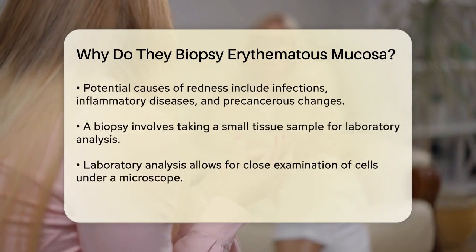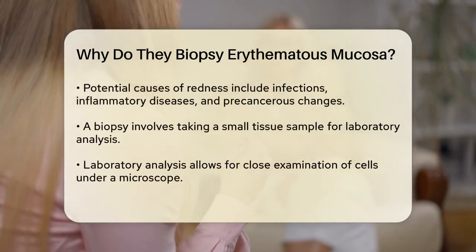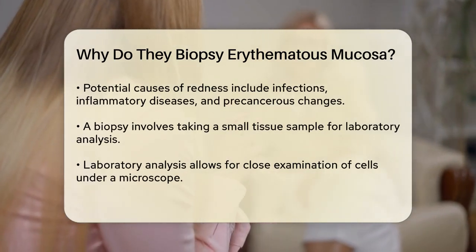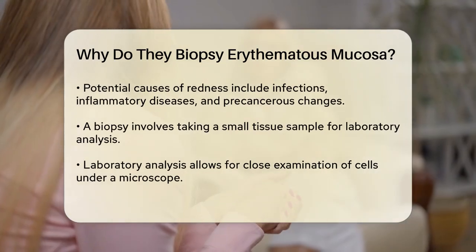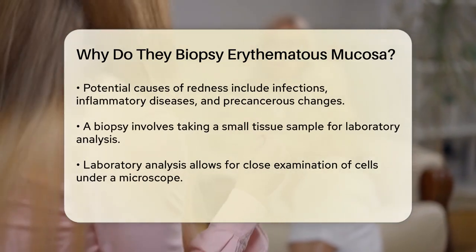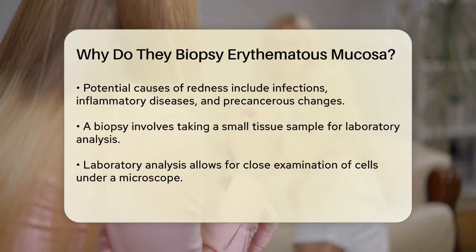When a physician observes erythematous mucosa, it often raises questions about the underlying causes. There are numerous potential reasons for this redness, including infections, inflammatory diseases, or even precancerous changes. To determine the exact cause, a biopsy may be performed.